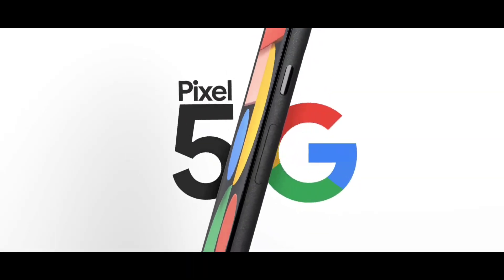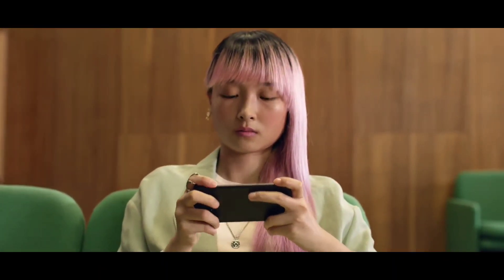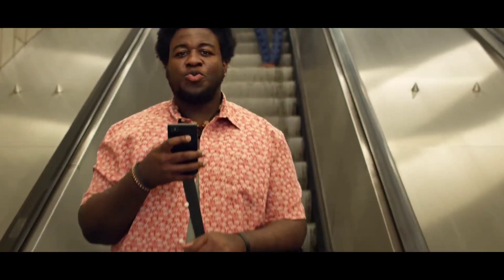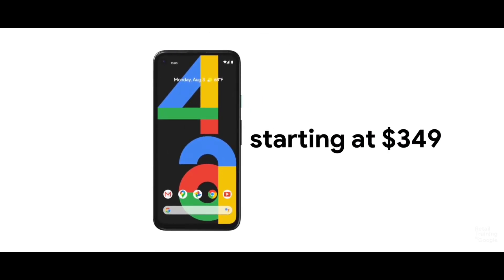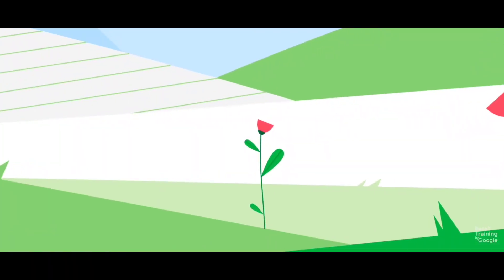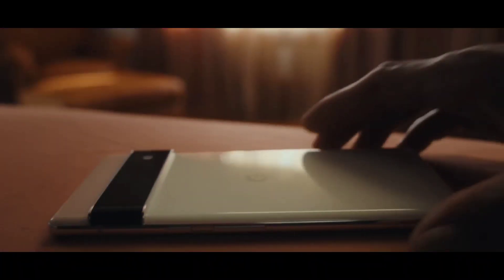Google understood the pulse of people by doing their own survey and understood that most people were not comfortable in paying a big premium for their smartphones. They changed their strategy last year by introducing the Google Pixel 4a with a mid-range Snapdragon 730G chip, which was a 2019 chip, and optimized it to the brim and delivered the same camera experience found on other Pixel phones for a very reasonable price of $349, which made it an instant hit among the masses.